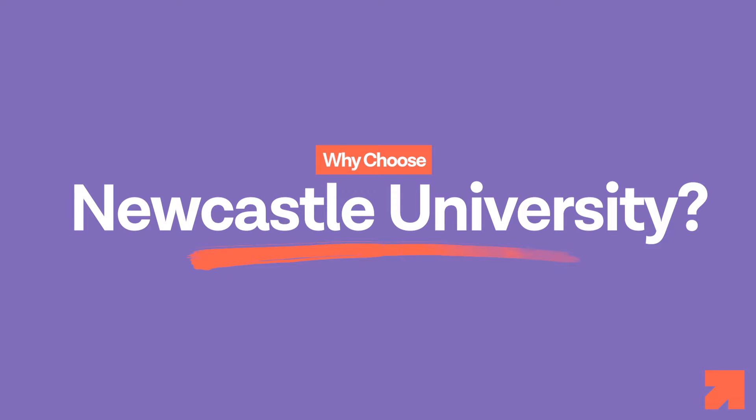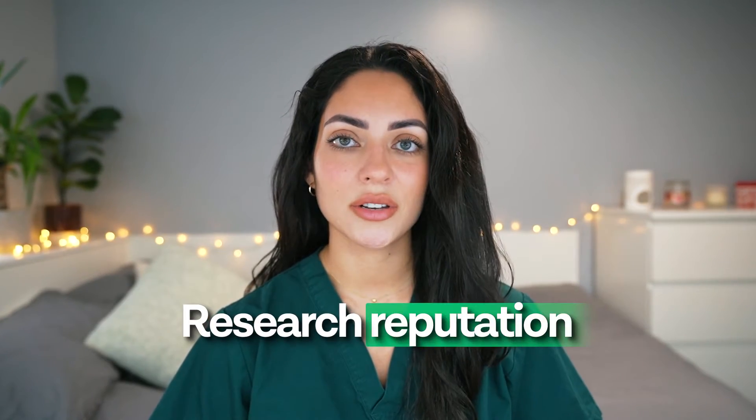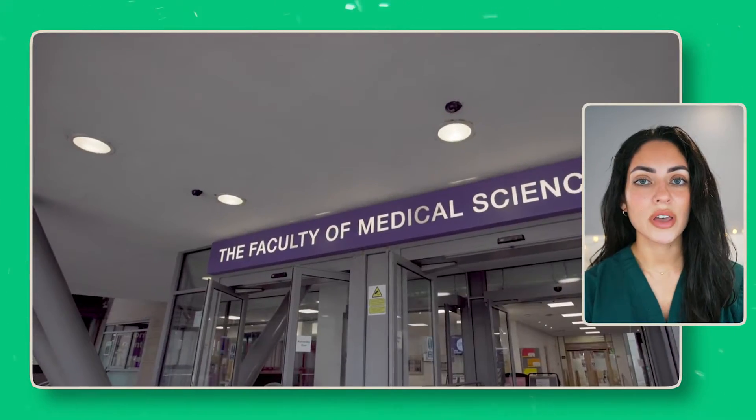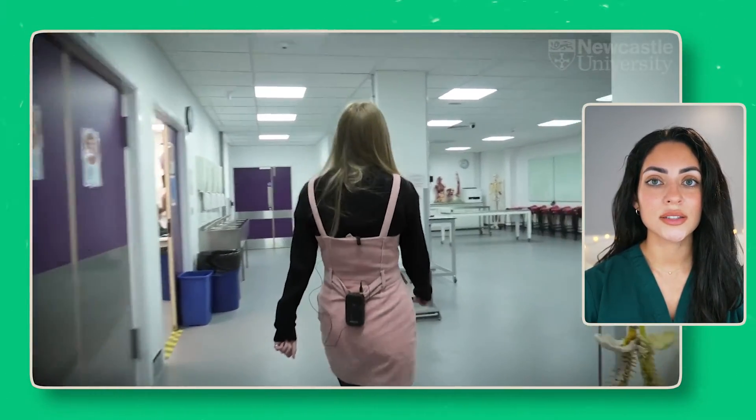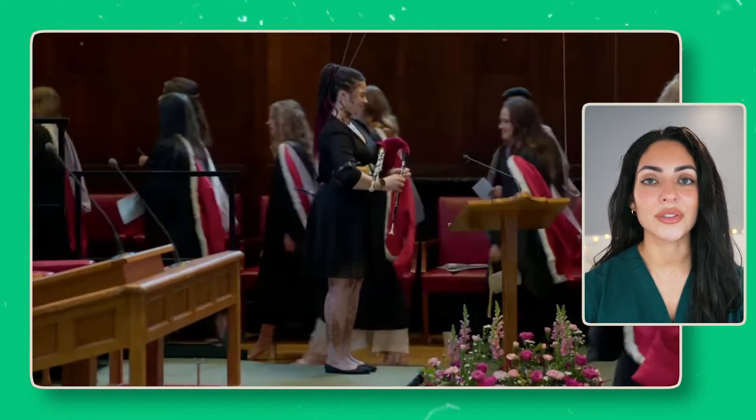So why choose Newcastle University's medical program? It is highly regarded for its excellent teaching and research reputation. Students choose to study at Newcastle because of its strong emphasis on clinical practice, the research opportunities that are available, and their commitment to producing highly skilled and compassionate healthcare professionals.